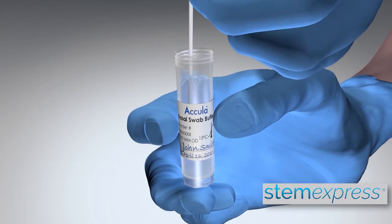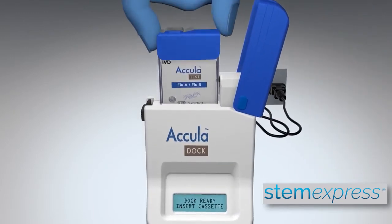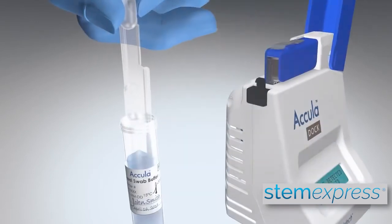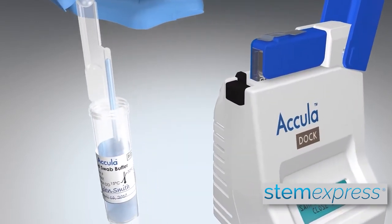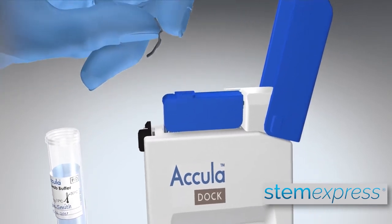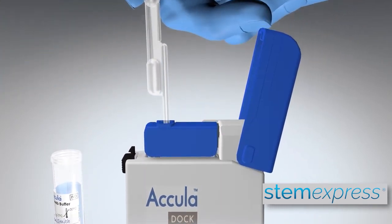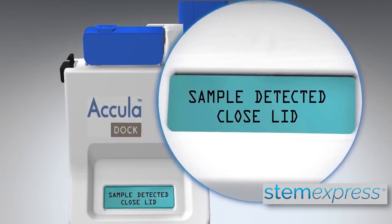To do so, we are excited to announce that we have added the Thermo Fisher Acula testing system to our available solutions for COVID testing for employers. The Acula allows you to have accurate results within 30 minutes, and it leverages the gold standard PCR testing format for COVID testing.